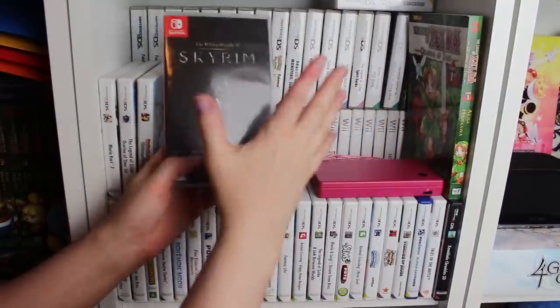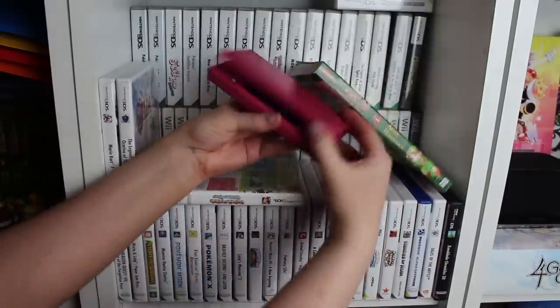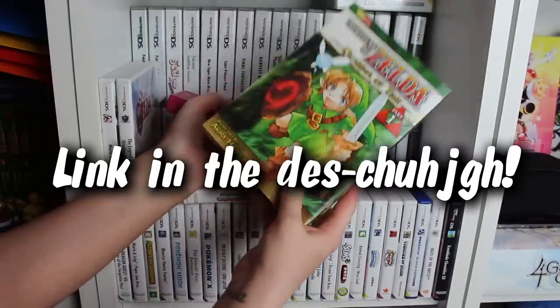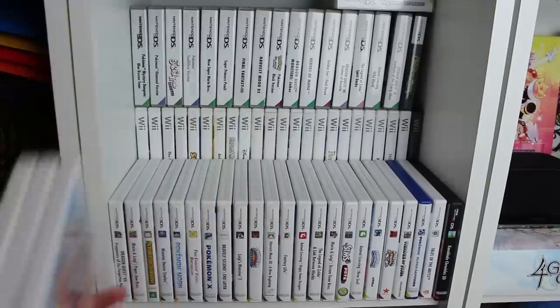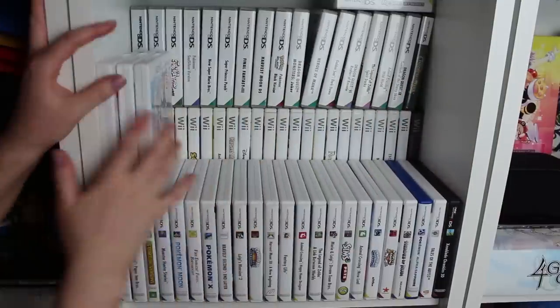I have some plushies here — Skyrim is up front and center. Here is my new 3DS, gift from a subscriber. This is my DSi. Another one of these — I can give this one away, giveaway link in the... Cabora Gabora good stuff. What no one knows yet is that I have a double stack here.